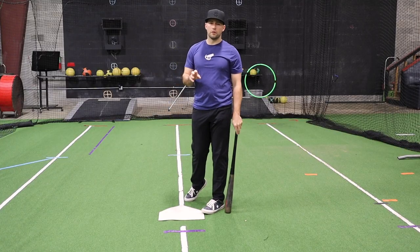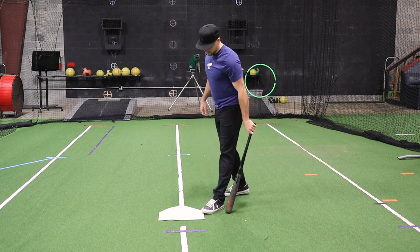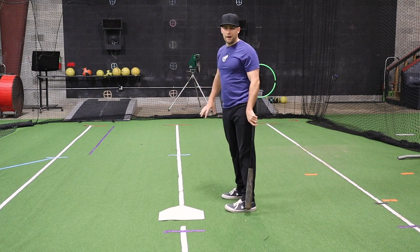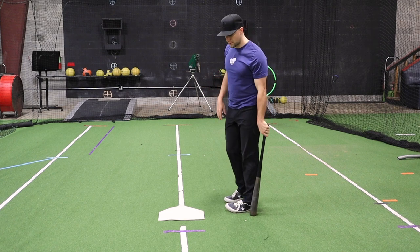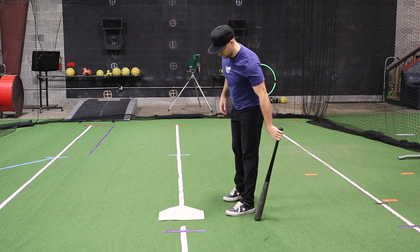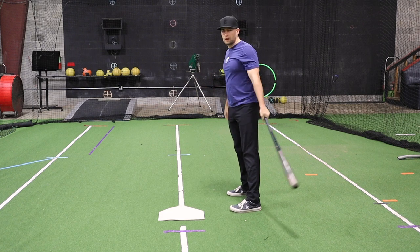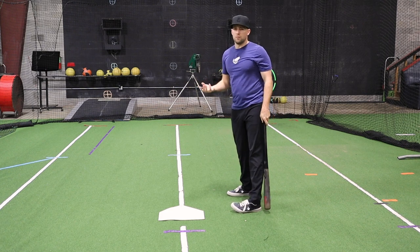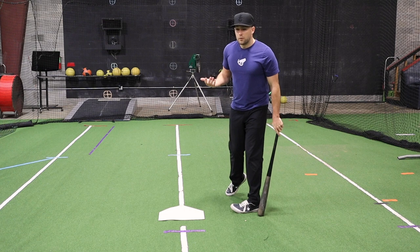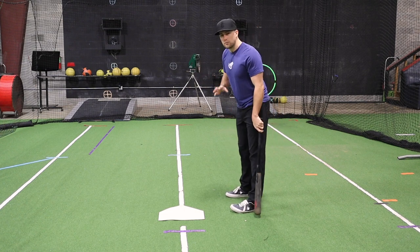Let's talk about what you can learn from looking at where a hitter stands relative to the plate. First thing to note: most hitters are not going to be up in the box. Almost everyone's going to be at the back end of the box, so it's not super important to talk about that because you're not going to see a lot of people up front. Pretty much everyone stays in the back of the box because they're trying to give themselves a little more reaction time — they can see the pitch deeper and try to recognize it a little bit better.